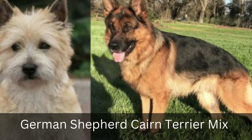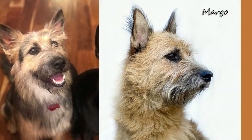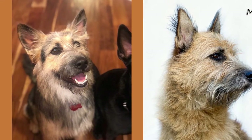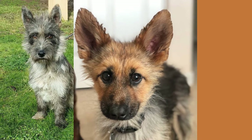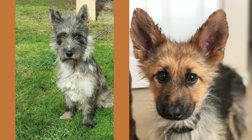8. German Shepherd Cairn Terrier Mix. This is a small-sized dog with a muscular, compact build and an erect, statuesque stance. The dog has a weather-beaten, mottled appearance, with the head of a German Shepherd and the body of a Staffordshire Bull Terrier. These dogs are known for their intelligence, bravery, and loyalty.